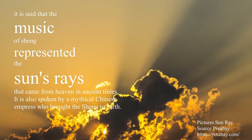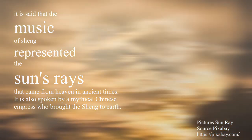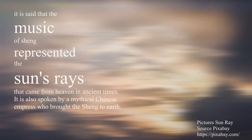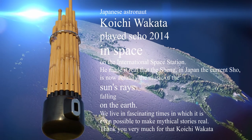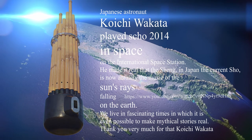It is said that the music of the Shāng represented the sun's rays that came from heaven in ancient times. Japanese astronaut Koichi Wakata played the Shō in 2014 on the International Space Station, bringing it very close to its ancient celestial destination.